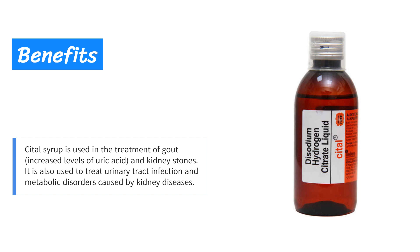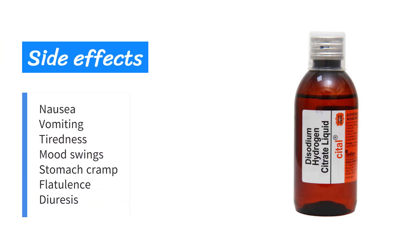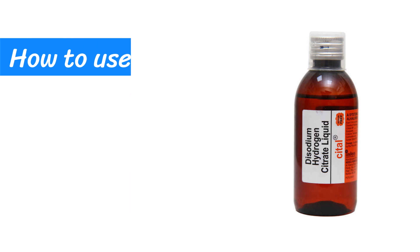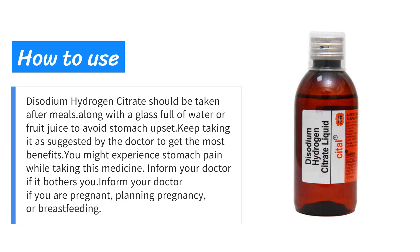It is also used to treat urinary tract infections and metabolic disorders caused by kidney diseases. Side effects include nausea, vomiting, tiredness, mood swings, stomach cramps, flatulence, and diuresis.